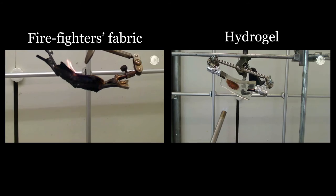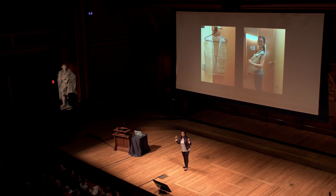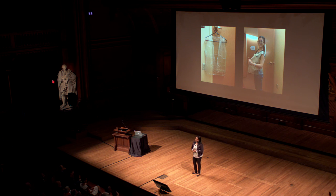In case of a fire, this can be made into a big blanket that you can wrap around, or even a jacket that you can wear and escape safely. Because this hydrogel contains more than 90% water, it can be made very inexpensive, so anyone can have it.